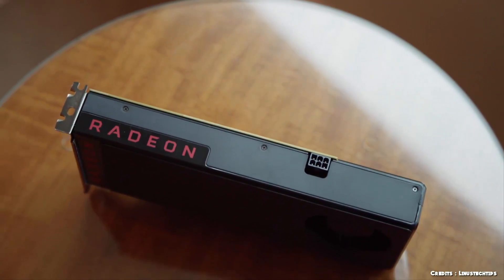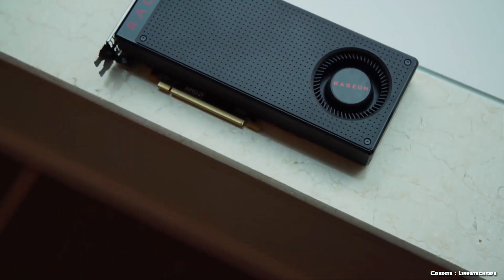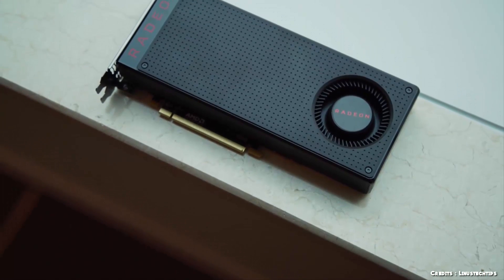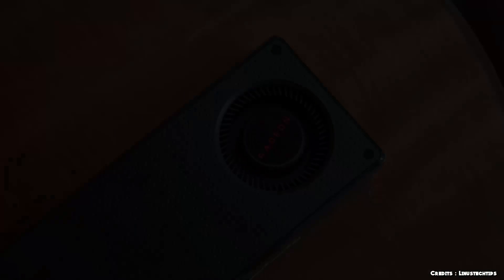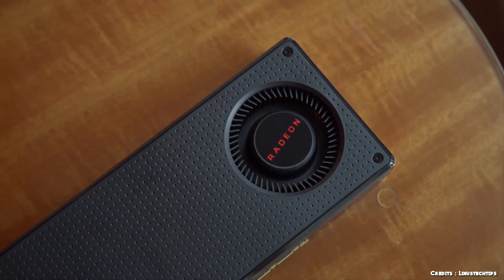Hey guys, we're back with another video. Well today, we'll be talking about this. This is the Radeon RX 480. It looks good, price is good, but is this actually any good?